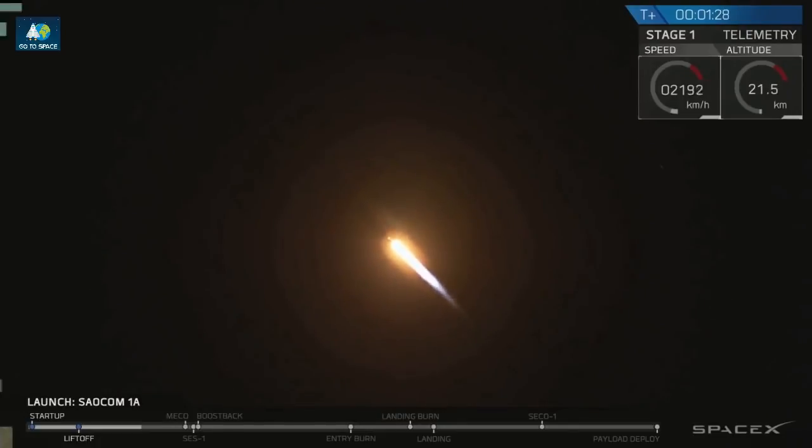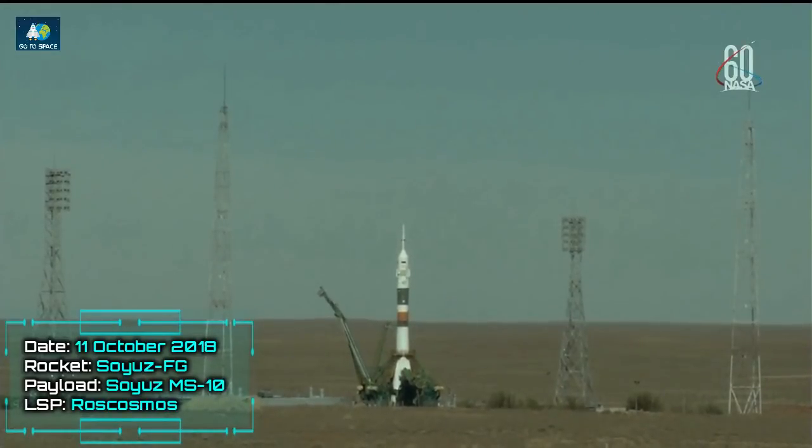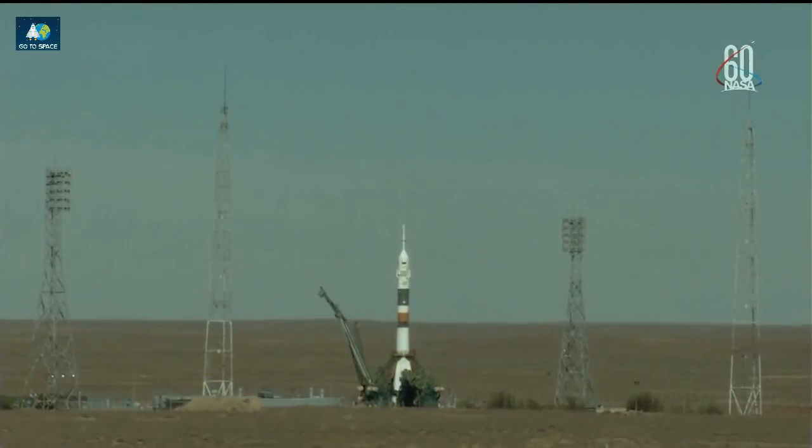Altitude 30 kilometers. The third stage has been disconnected and in just a moment the second umbilical tower will separate. There's the second tower. Launch command has been issued.